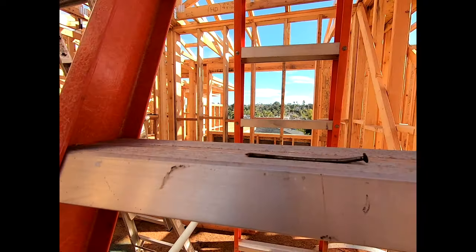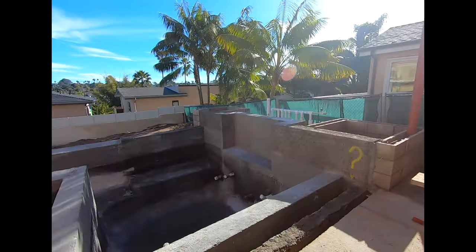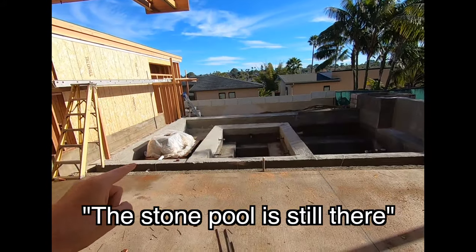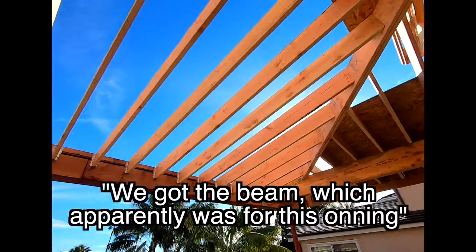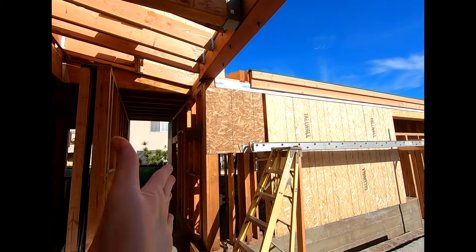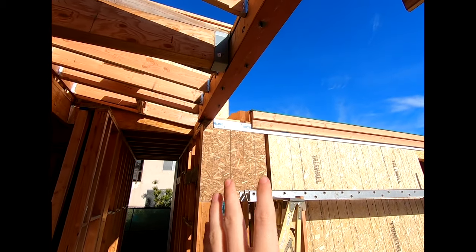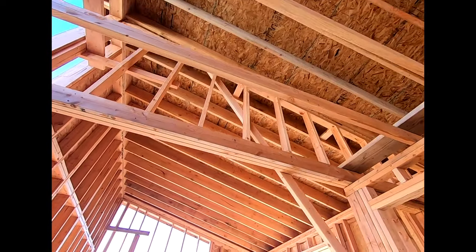I've got you guys up on a nail — nice little platform for you. Starting with downstairs, we still have this nice little high... I really don't know what this is. It's like, what are we building? But yeah, they actually added an entire section here — this was not here before. They have the roof on top of there, they have everything.